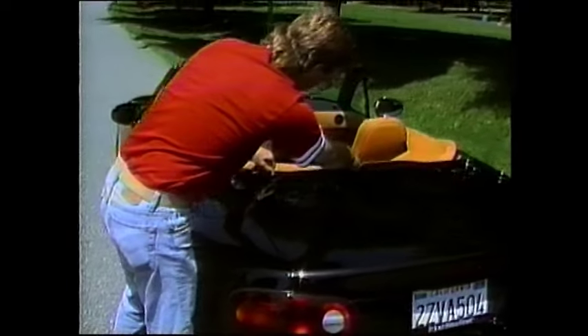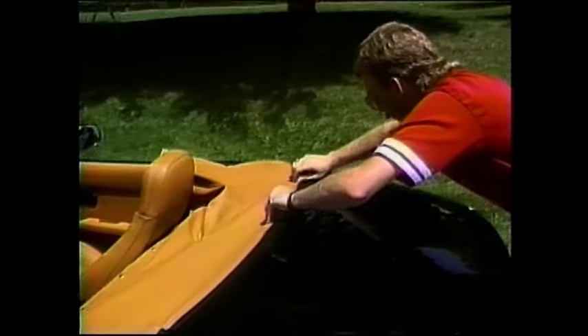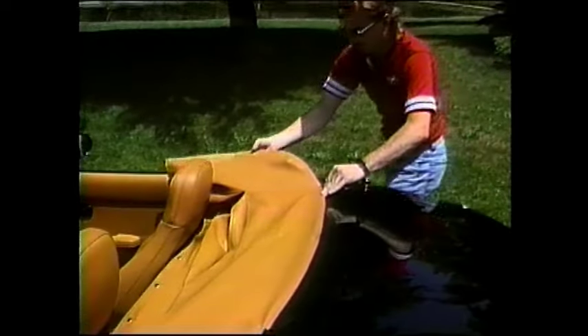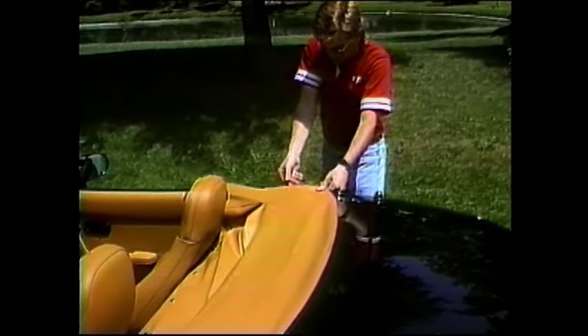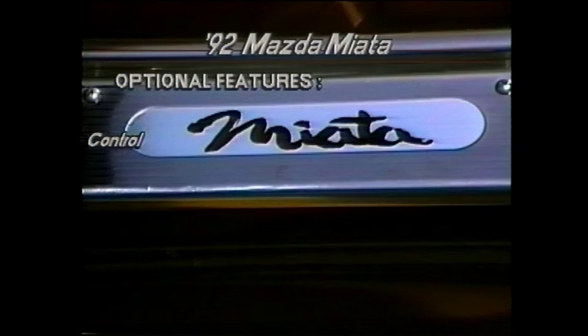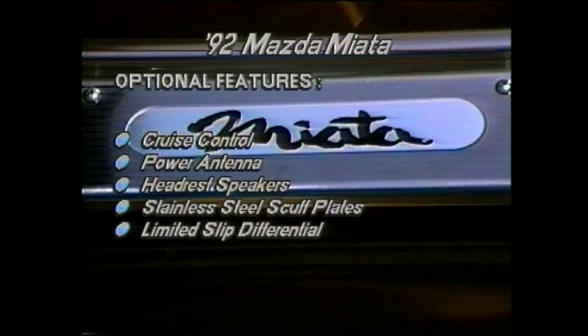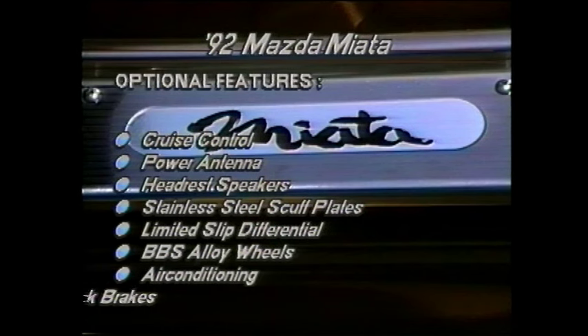Wind noise isn't as bad as you might expect and you can easily carry on a conversation. Our black Miata test model came equipped with optional speed-sensitive power steering, an AM-FM stereo cassette, a driver-side airbag, and more. The optional equipment also included cruise control, a power antenna, headrest speakers, stainless steel scuff plates, a limited-slip differential, BBS alloy wheels, air conditioning, and ABS anti-lock brakes.